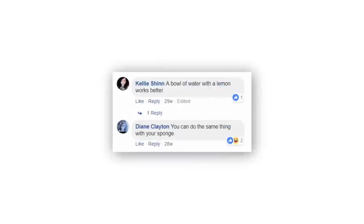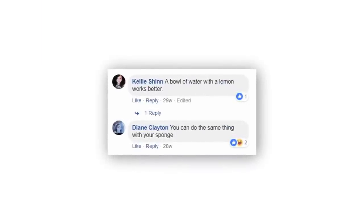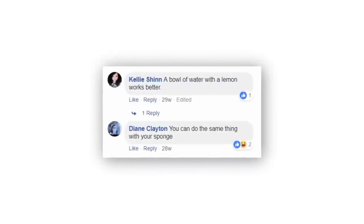Not only did she fail to sell this, but as you can see in the video comment section, this product also suffers from the first problem of being useless junk. A bowl of lemon works better. You can do the same thing with a sponge. And I have to agree — it's very clear that I'm not impressed with this thing.